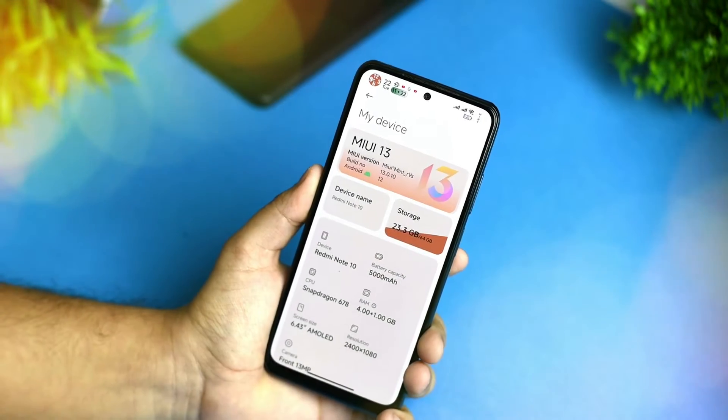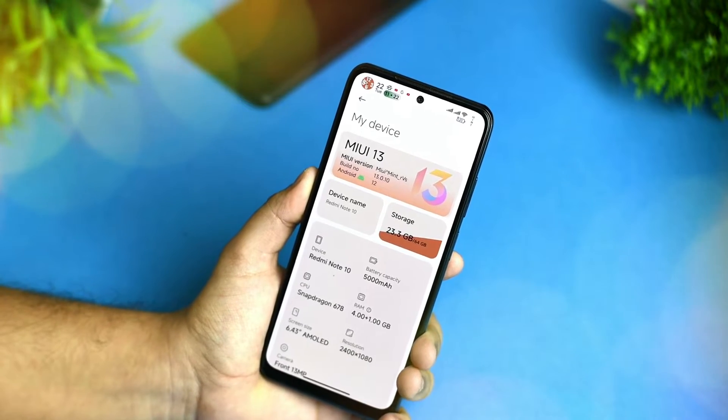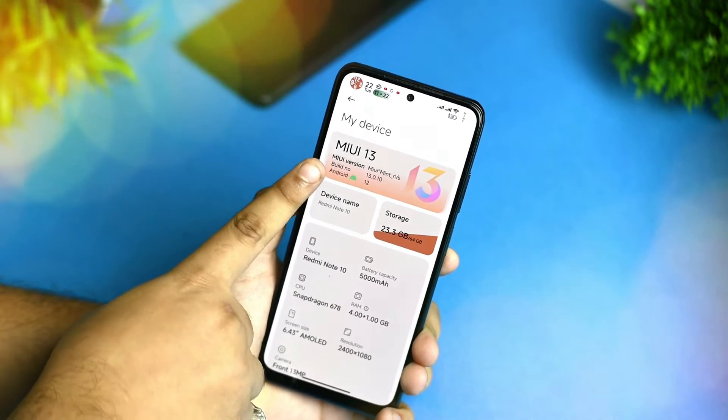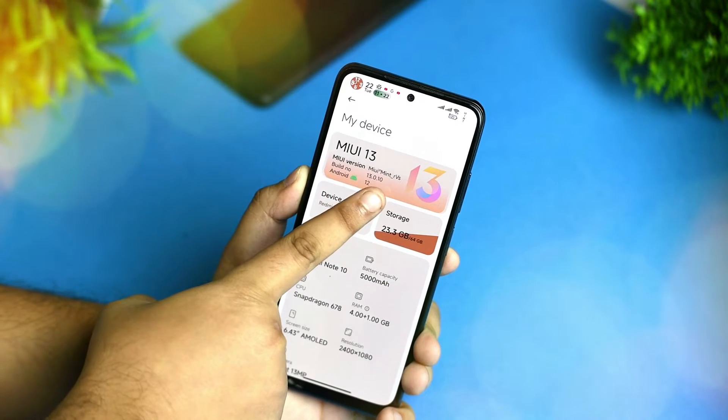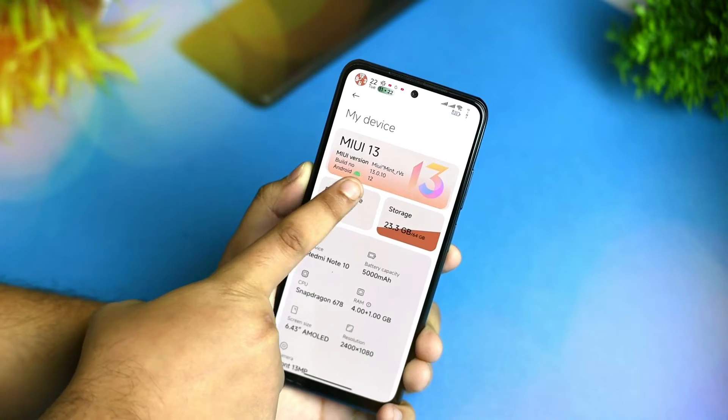Hey guys, this is the MIUI Mint — the most requested ROM for Redmi Note 10. I've been searching for it and now it gets an official build for you all. This is based on MIUI 13, version MIUI Mint RVS, with build number 13.010 and Android 12.